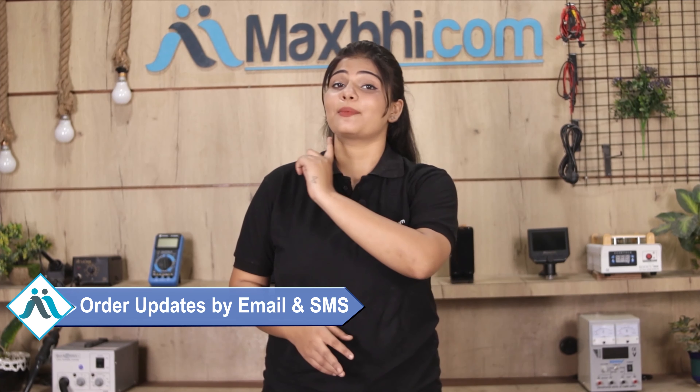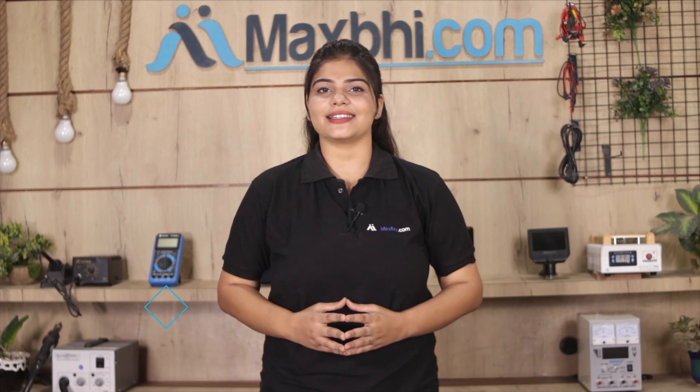You will receive all your order updates and tracking details regularly to your email and phone, so you can always know your order status. Maxp.com, in the past 6 years, has delivered to over 1000 happy customers, and this number is increasing daily.